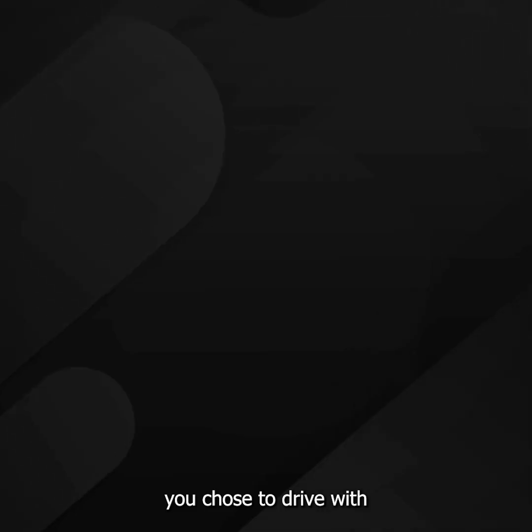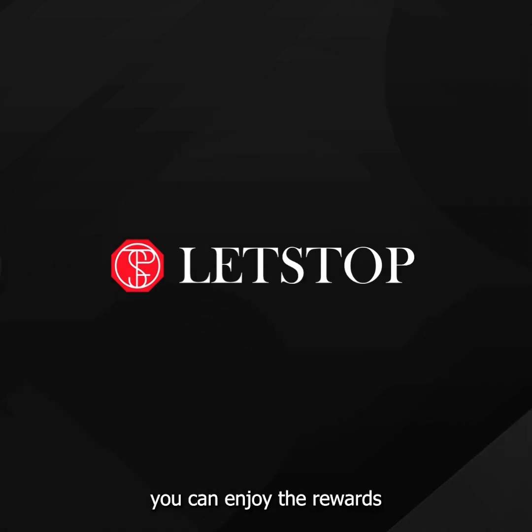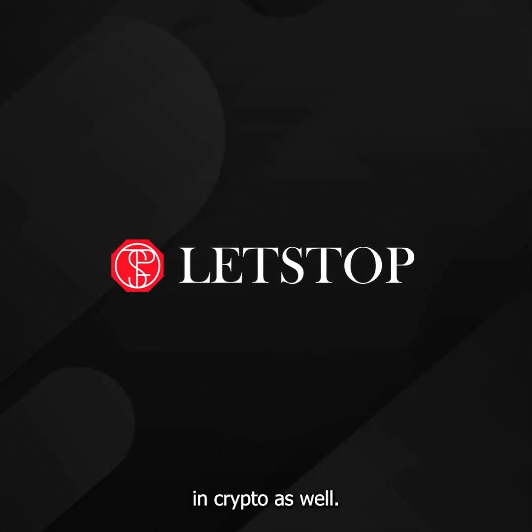We are glad you chose to drive with Let's Stop, and from now on, you can enjoy the rewards in crypto as well.